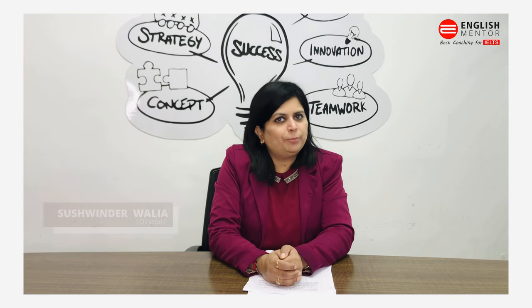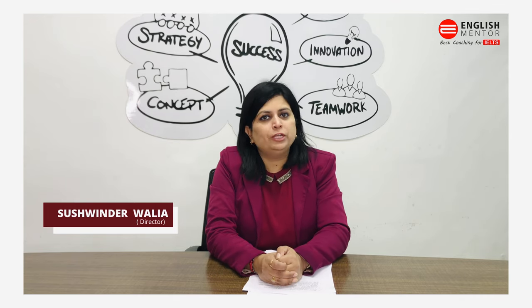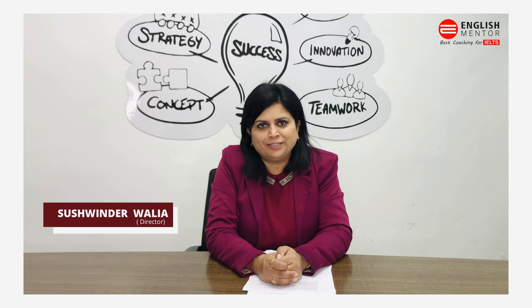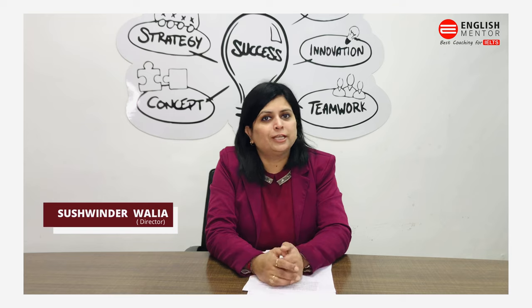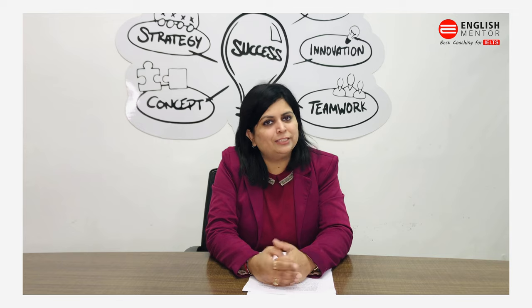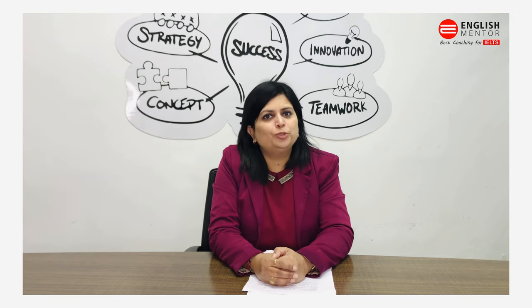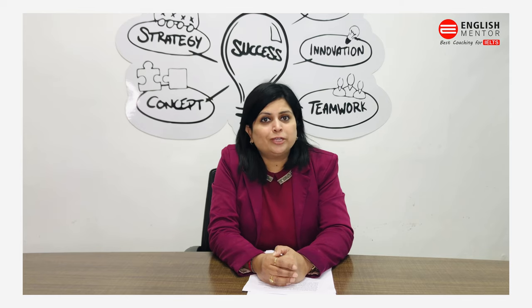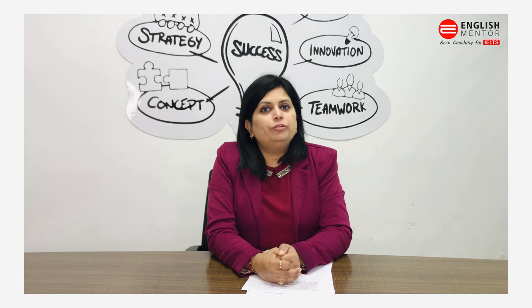Hi everyone, this video is about the IELTS video call speaking test. We got many queries that students do not feel comfortable in video call speaking, so I want to tell you that this speaking test is just like a face-to-face speaking test — you are just sitting in front of a screen with one examiner conducting your test. Do not worry, do not get conscious or nervous just because it is on a video call.